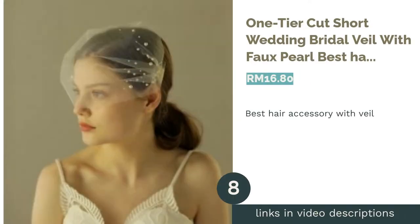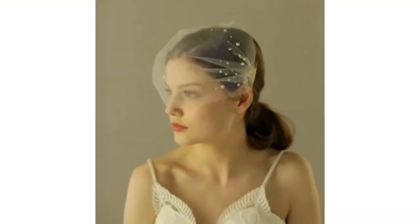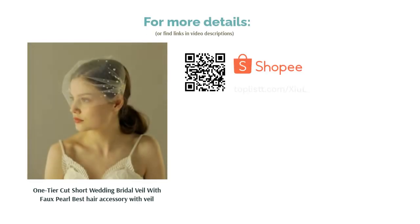The next product is the One-Tier Cut Short Wedding Bridal Veil with Faux Pearl, Best Hair Accessory with Veil. When you hear the word veil, it means bells are ringing for a wedding. Veils are mostly used in weddings for brides to cover their pretty faces before they meet the bridegroom. If you're not one for the traditional long veil, give this one-tier design a go — simple, modern and chic. You're truly the star of your own show.